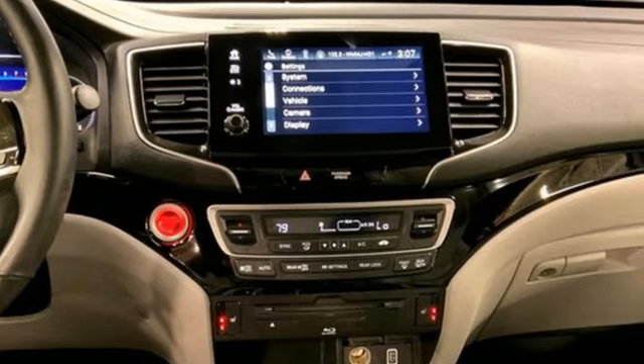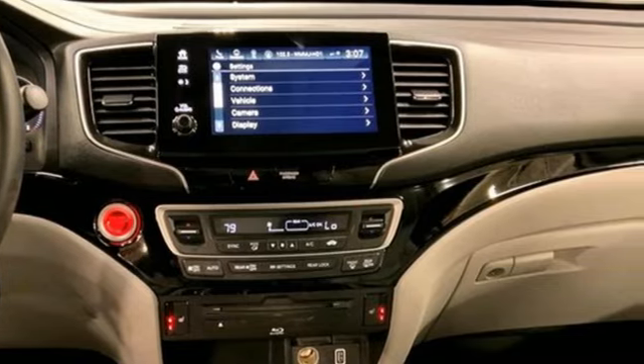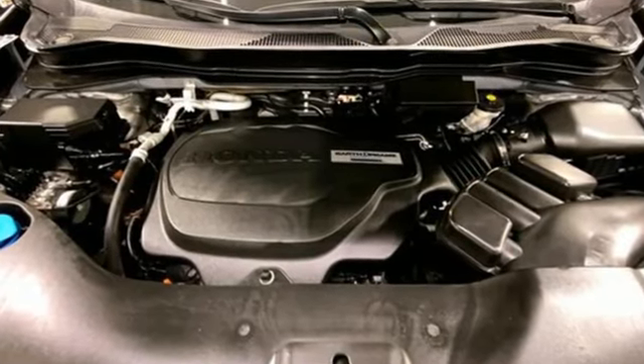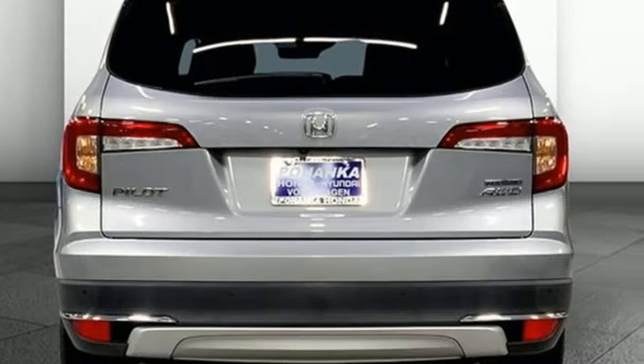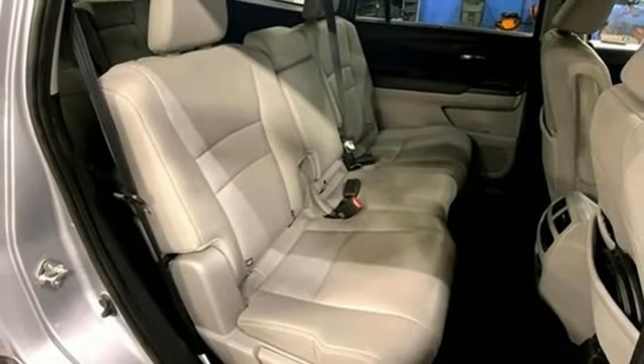A great vehicle is comprised of great features like these: automatic transmission, heated leather bucket seats, integrated navigation system with voice activation, auto-dimming rear view mirror, and dual zone climate control.